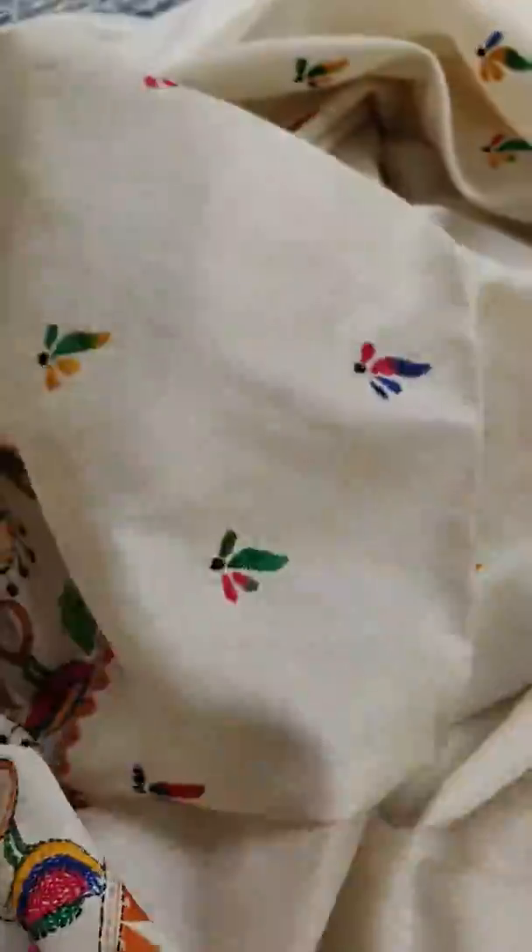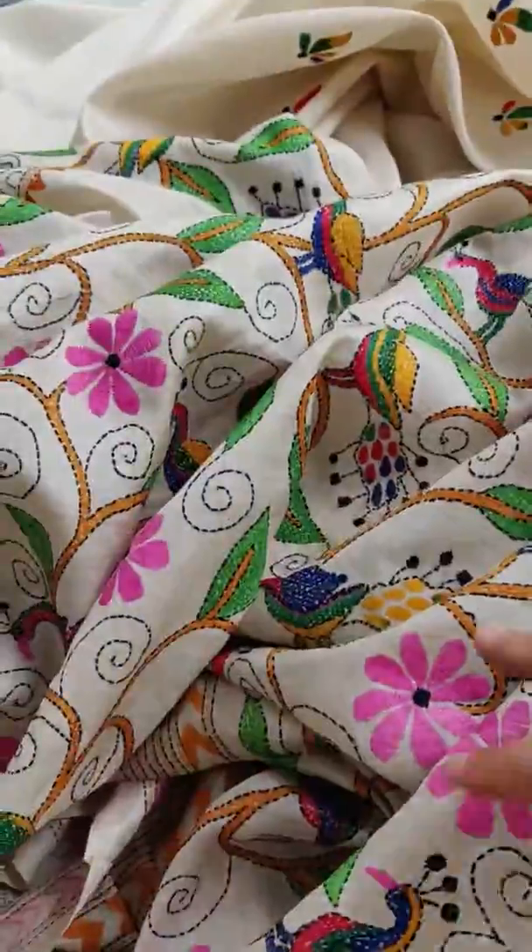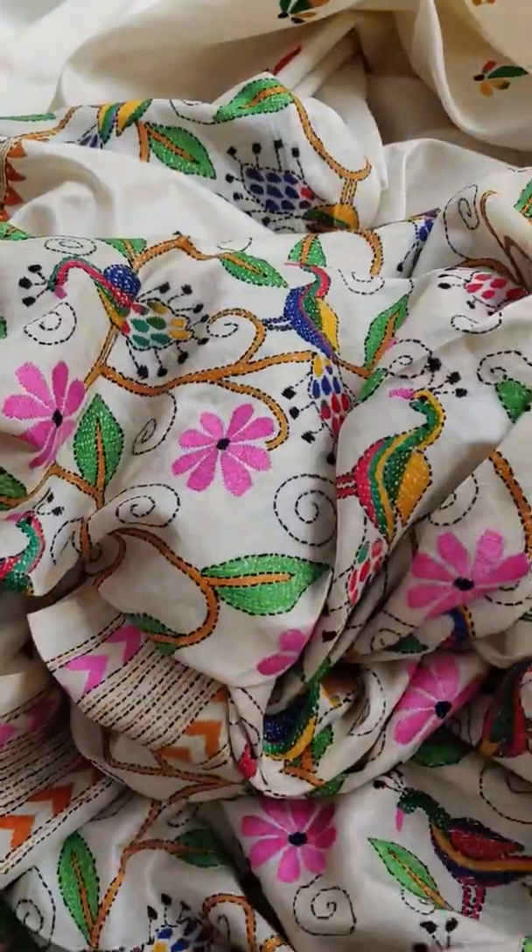Look at the flow of the fabric — it's very soft. Thank you.